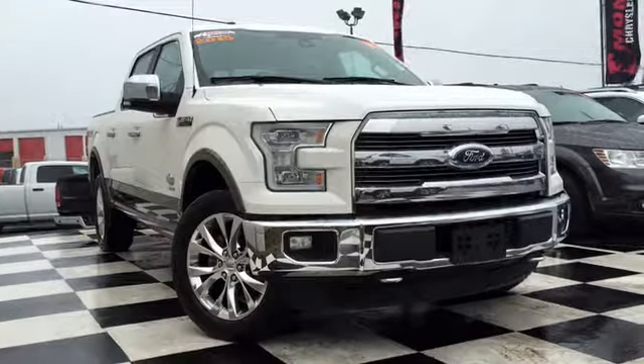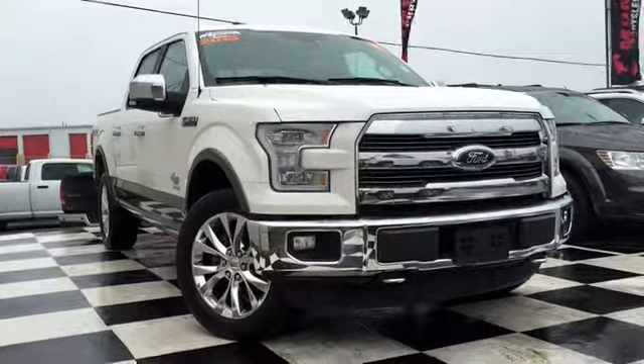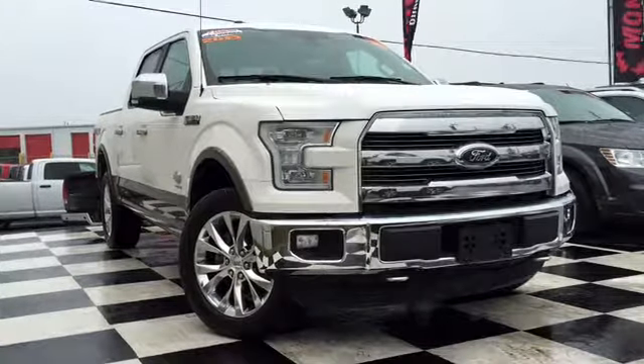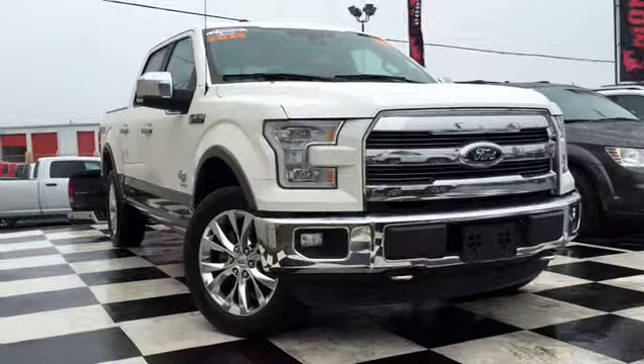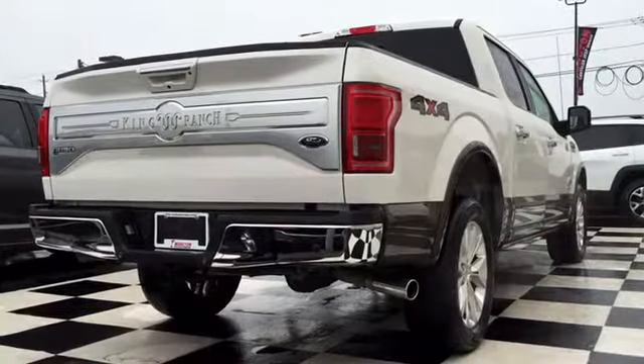The F-150 does have security in mind so you and your family can have peace of mind while you're not in the vehicle. It does have remote keyless entry, secure lock passive anti-theft system, as well as a secure code keyless entry keypad so nobody can get in the vehicle but you.